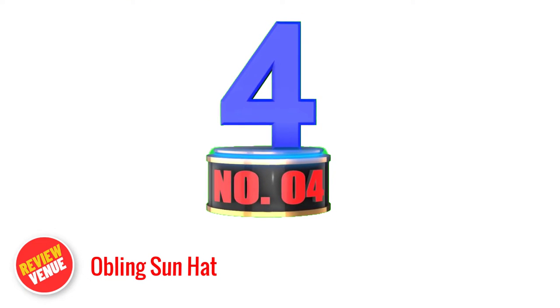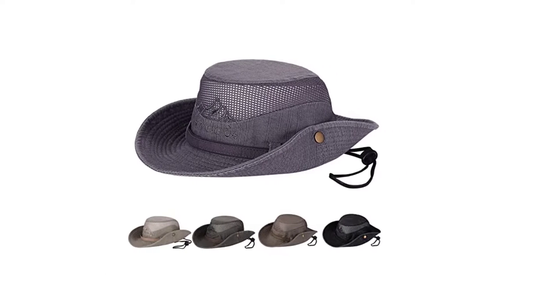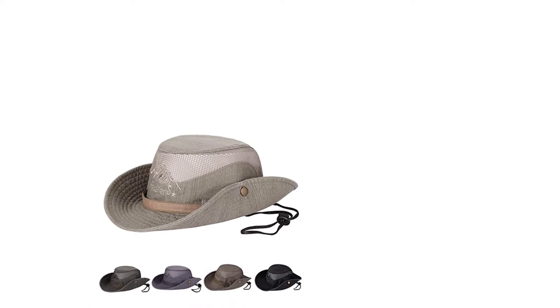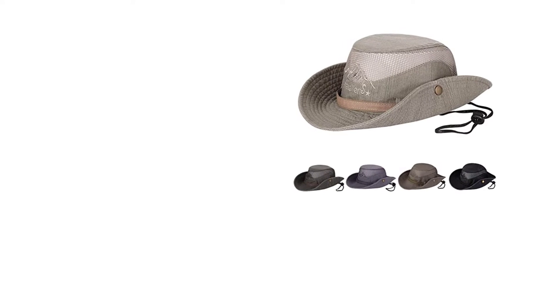Number 4. The Obling Sun Hat is an excellent companion for any outdoor activity. With its adjustable rear drawstring design, it can fit most adult hat sizes. The wide brim, which measures between 3.1 and 3.3 inches, blocks 50% of the sun's harmful UV rays and provides full coverage for the face and neck. Made from 100% cotton fabric, this hat offers a comfortable and breathable experience, even on hot days. Its adjustable chin strap ensures a secure fit, preventing it from blowing off during windy or rainy weather conditions. One of the best features is its portability — it is foldable and lightweight, making it easy to pack and carry.